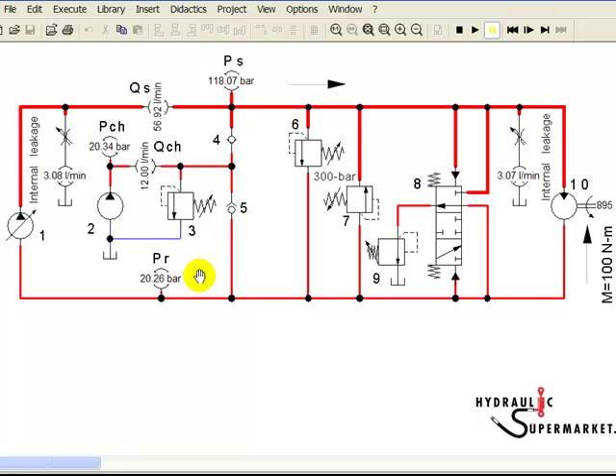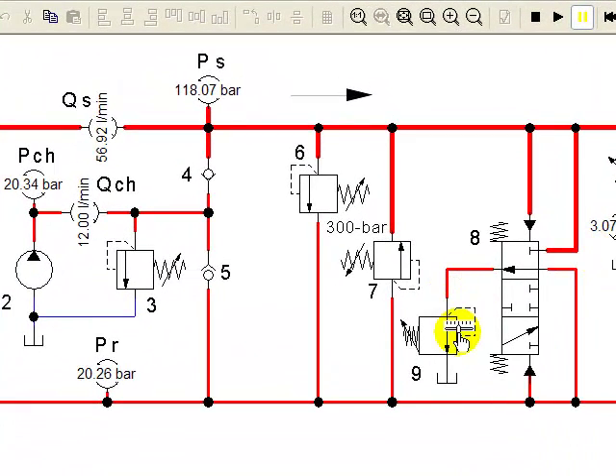Note that the charge pump relief valve is closed, but the purge relief valve is open. This means the volume of charge pump flow not required to make up internal leakage — about 6 litres per minute (12 minus 3 minus 3) — is passing over the purge relief valve to tank.